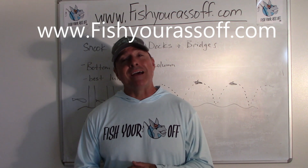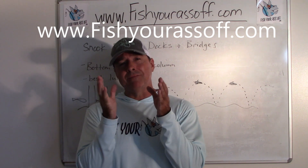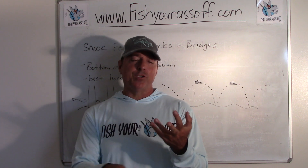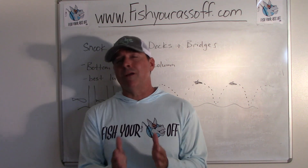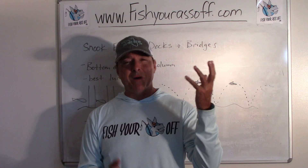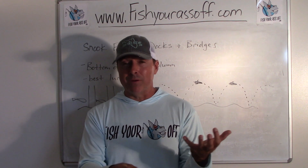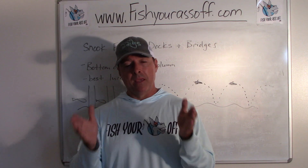Hey, it's Mike over at FishYourAssOff.com, and today we're talking about snook fishing around docks and bridges — more specifically dock and bridge pilings, because those pilings are really what holds the fish. You'll find grouper, sheepshead, mangrove snapper, redfish, flounder, and of course snook — all kinds of fish — because it's a great place to ambush prey. If it's a really old piling, it's covered in sponges, grasses, barnacles, and oysters, making it its own little ecosystem.